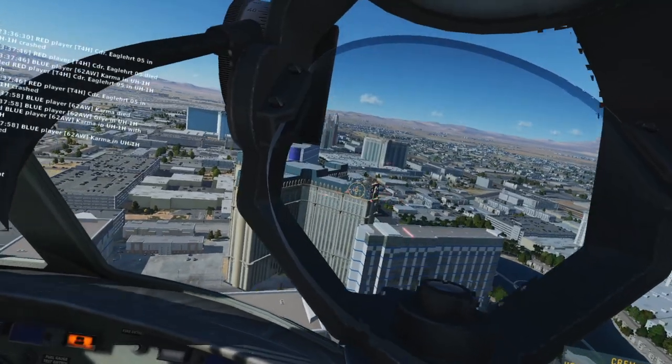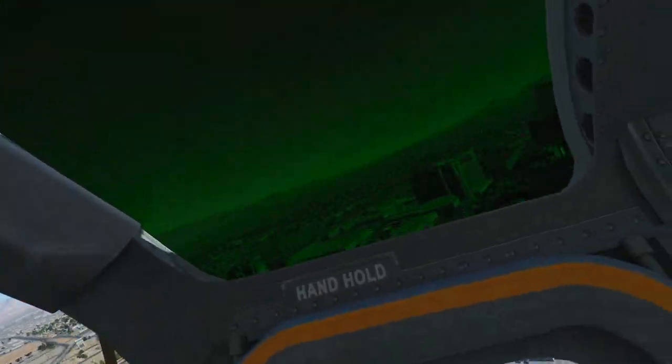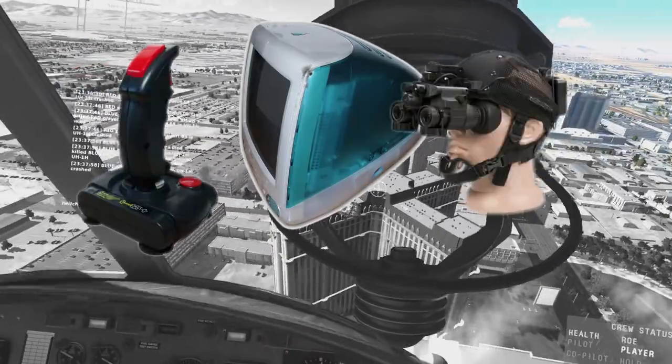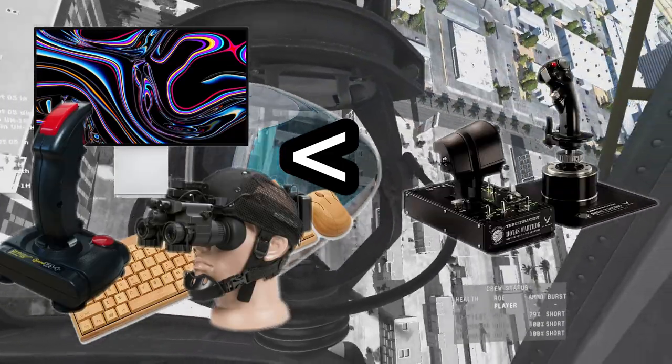But is this all necessary? Do you have to blow thousands of dollars to have an enjoyable experience in DCS World? I don't think it is. So let's see if we can build an entire DCS World setup — PC, HOTAS, head tracking, keyboard, mouse, and even the monitor — for less than the cost of a new HOTAS Warthog. Let's get started.